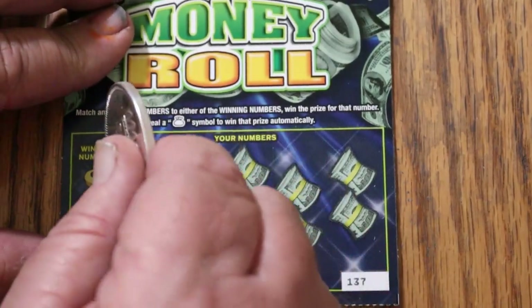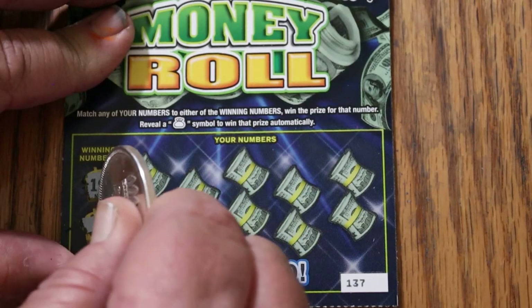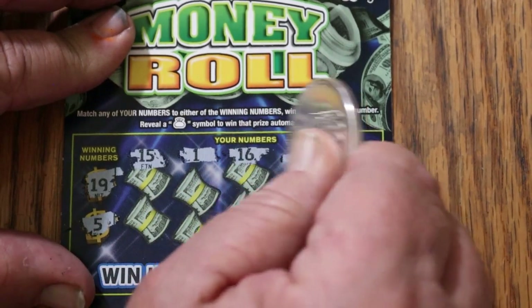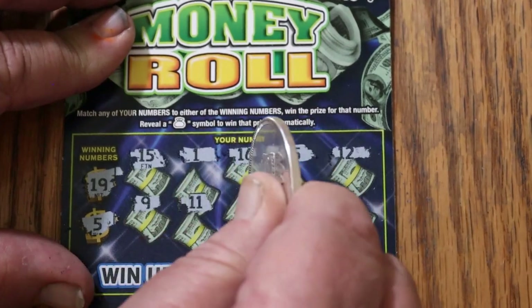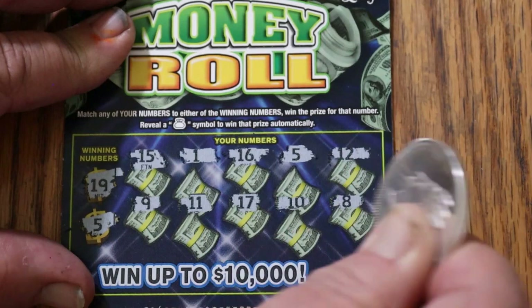Ticket 137 — numbers: $19, $15, $1, $15, $16, $15, $15, $1, $16, $15, $1, $13, $1, $16, $16, $14, $15, $15, $1, $17, $15, $15, $15.